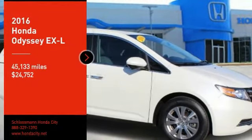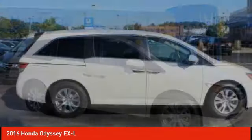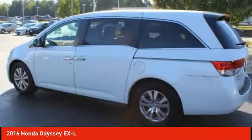Stop by and take a look at the 2016 Odyssey. The Honda Odyssey is a showcase of distinguished style, captivating technology, and advanced safety features — a must for all families.